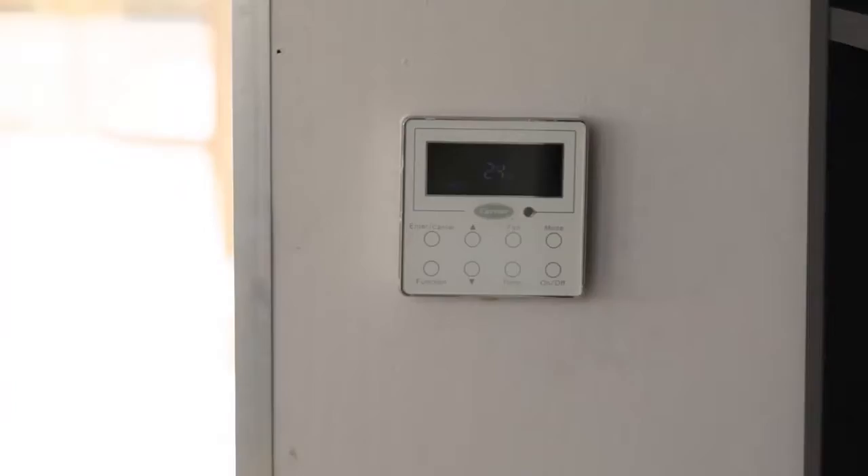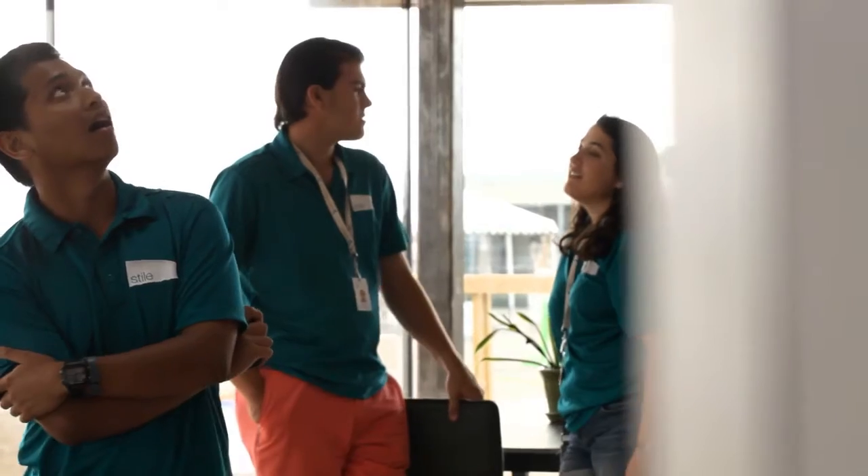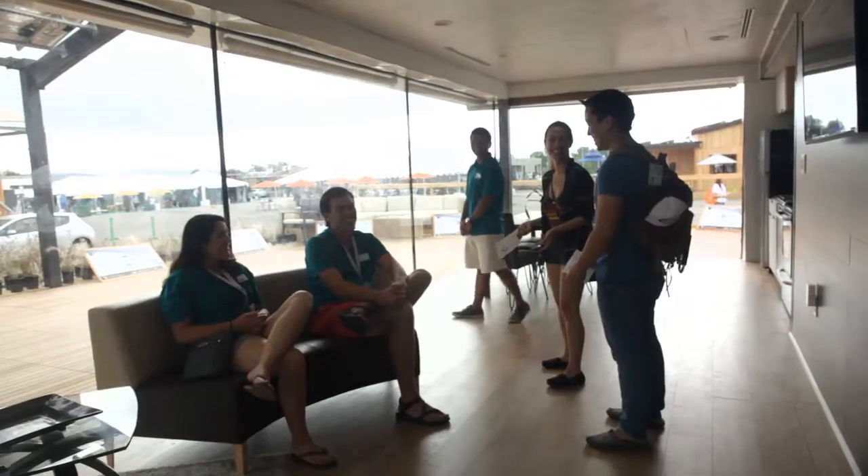Once we turned on the Carrier air conditioning, it felt like a relief. After working hard and seeing a completed project — the air conditioning like your home and everything — it was nice. As you guys can see on our inside, it's very cool because of our HVAC system.